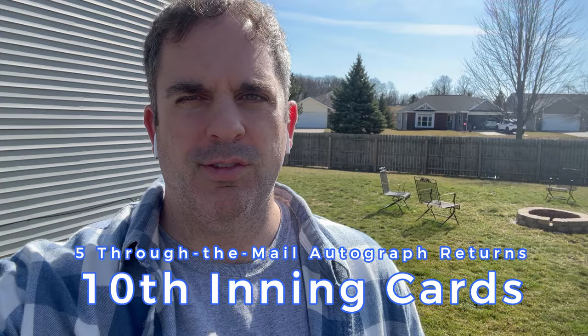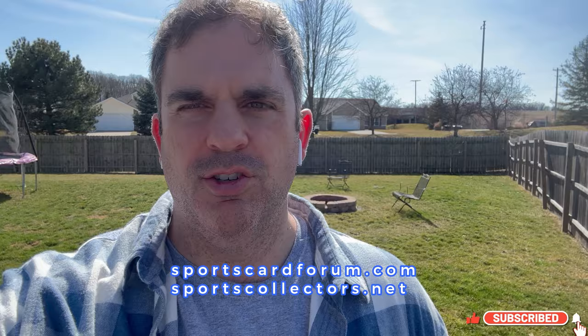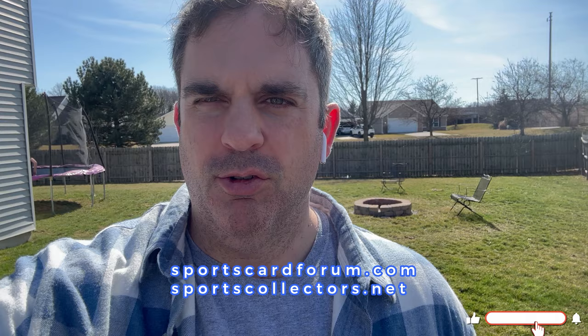Welcome back to the 10th Inning and an all new week of returns. I have five big returns that came in this week. As a quick reminder, you can get any of these autographs from two websites: sportscardforum.com and sportscollectors.net. I've also got a video up on my channel that will teach you how to do that step by step.